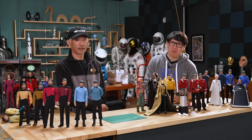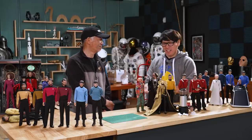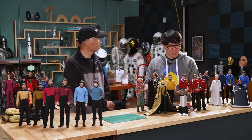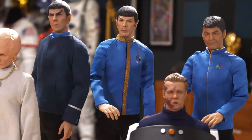Hey everybody, it's Norm from Tested, and I'm so excited to be welcomed back to our studio, Shubert Tam. Good to see you. Shubert, you just came back from Mission Chicago, where you and X06 brought all these Star Trek sixth-scale figures. How'd it go?